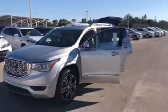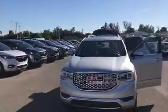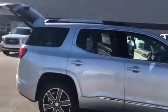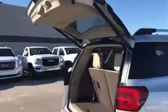Hi, this is Jack from Carls Buick GMC in Stuart. I just wanted to take a video of the 2018 GMC Acadia Denali. As you see, beautiful vehicle.